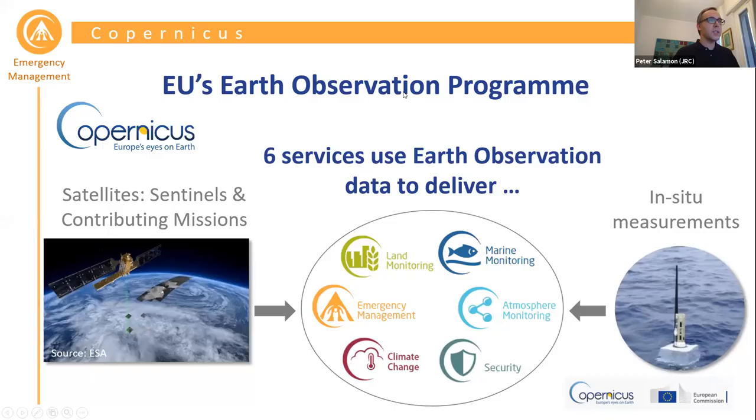Copernicus is Europe's Earth observation program, and I'm pretty sure most of you have heard about the Sentinel satellites, which are the key element of the Copernicus program. But there is more: there are also six services that aim to really use this Earth observation data — from Sentinel satellites, in situ measurements, and models — to provide added value information and products to downstream users. In the center of the slide you can see the six Copernicus services that currently exist.